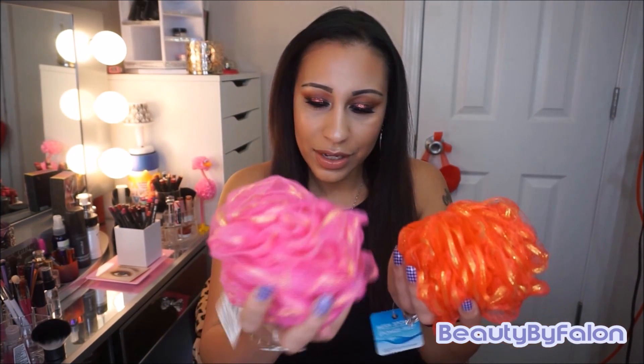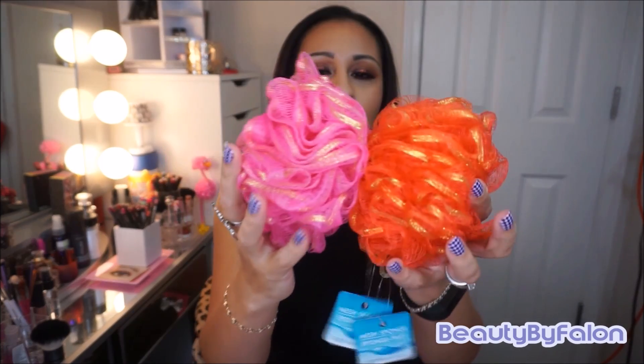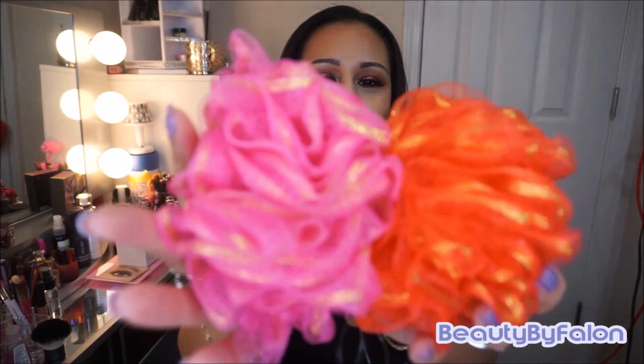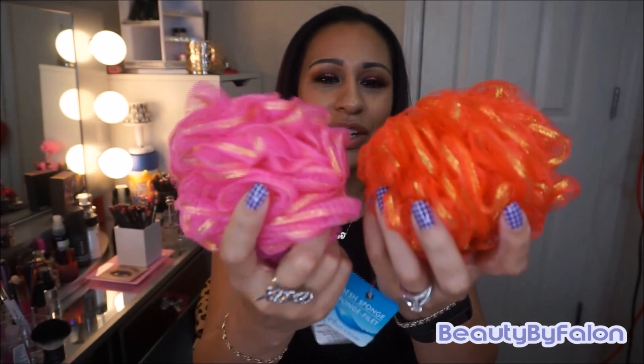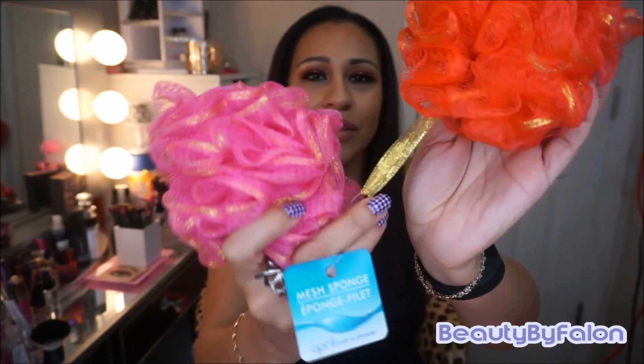I found two loofahs — these are from the April brand. They have gold in them, so I thought they were so pretty; I couldn't pass them up. They have like a gold ribbon this time. So yes, they're so pretty — I got those.